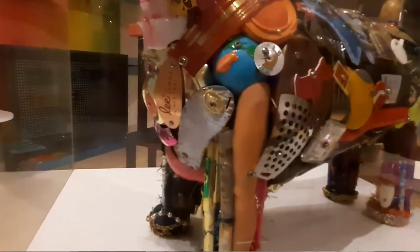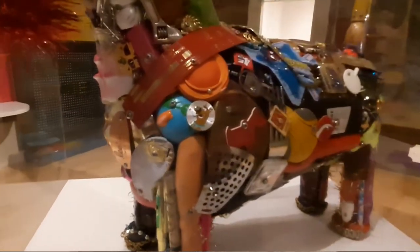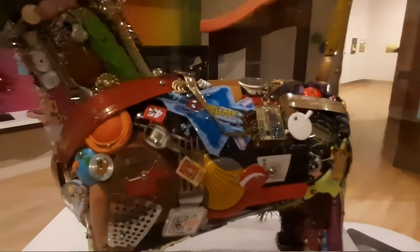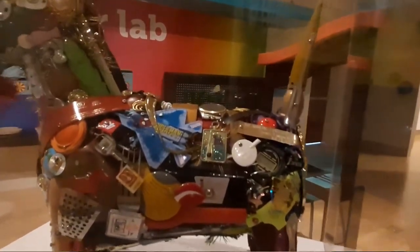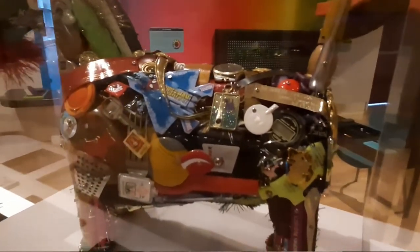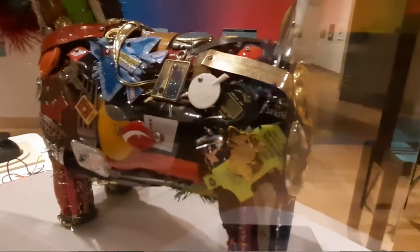When you look closely at Scotty Dog, you can find all kinds of treasures that Leo collected from the kids, such as a City of Mount Vernon commemorative coin, a Scooby-Doo watch face, a matchbook car, and even the ancient artifact — a flip phone is on there. And every time I look at Scotty Dog, I feel like I find something on it that I never noticed was there before.